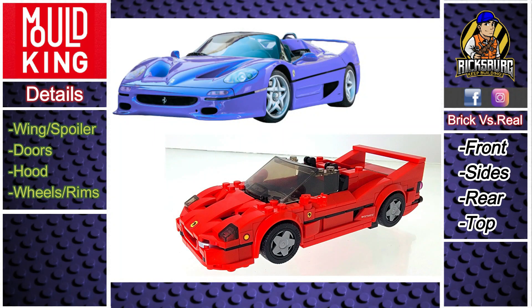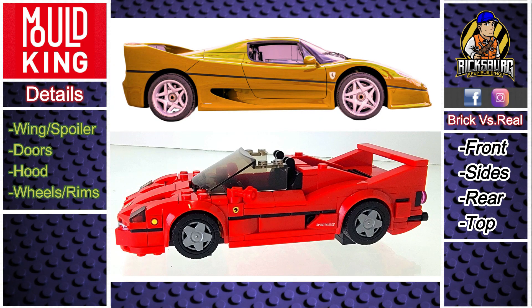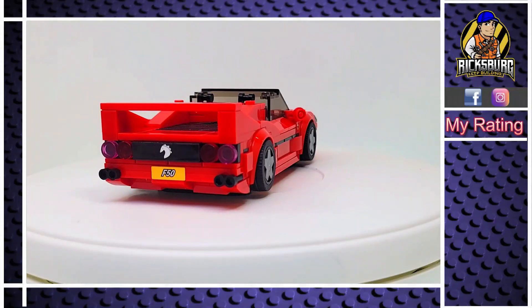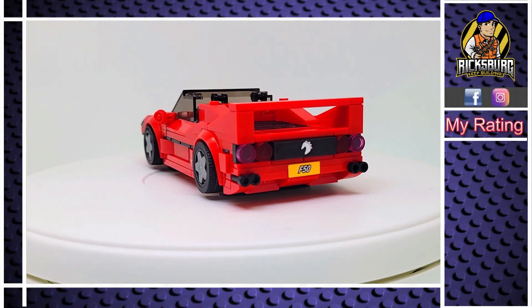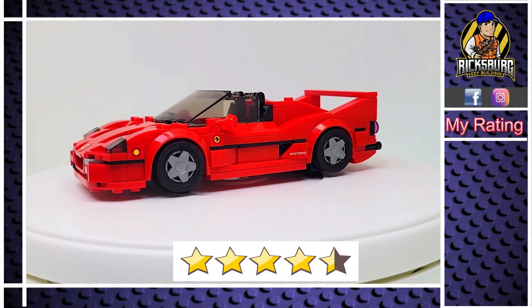So how close did Mold King's F50 get to the real Ferrari? Overall, I'd say Mold King did a nice job capturing the look of the Ferrari F50 — I'd rate the brick version an 8 out of 10 compared to the real thing. As for my overall rating of this Mold King set, I'd give the Ferrari F50 a 4.5 out of 5 stars.